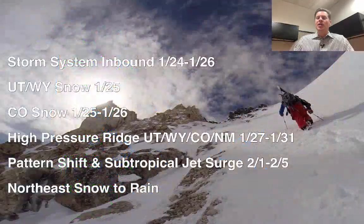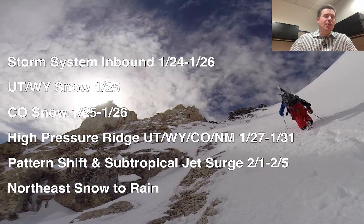All right, let me take you to my bullet points. Here's what I'm seeing this morning. This storm system today, January 24th, affects the west coast, then the interior states on the 25th and 26th. That's when you're going to see snow in Utah, Wyoming, and Colorado.